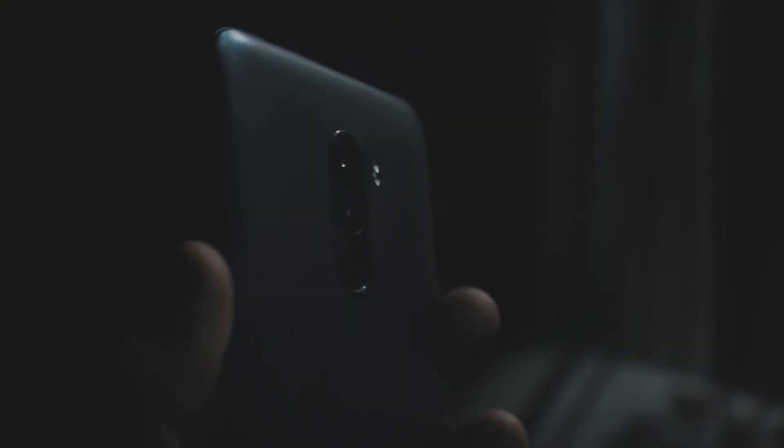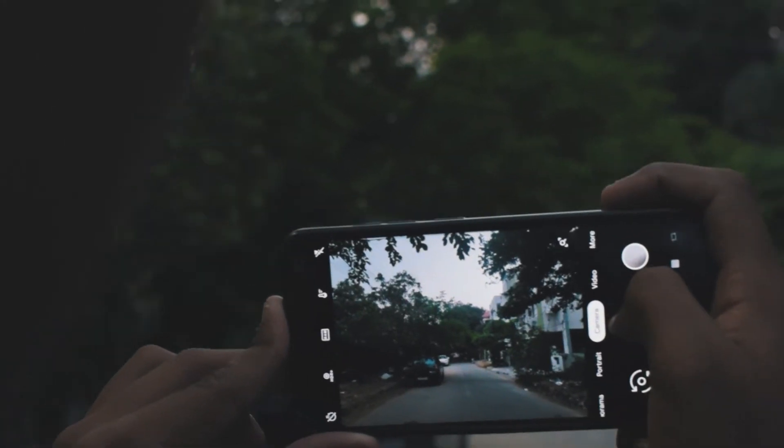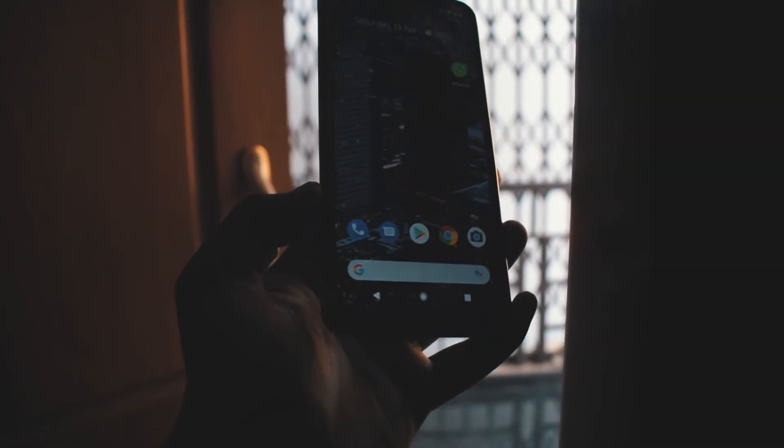Now let's move on to the camera — this is one of my favorite features of this ROM. Google Camera comes pre-installed, so you don't need to go and install it separately, whereas with other ROMs you have to download and install it yourself. If you haven't used the Pixel camera before, the Pixel camera paired with the POCO F1 is really good and you should definitely try it.